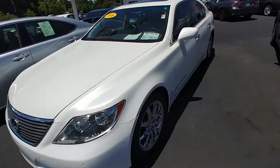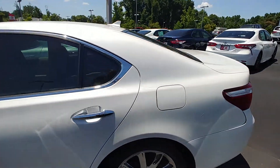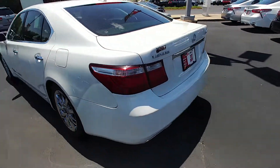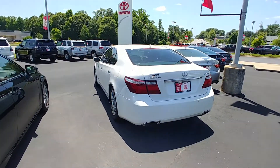This is a blizzard pearl with color-keyed matched mirrors. Sunroof, of course. Shark fin antenna for XM radio. Dual exhaust. Rear parking sensors and rear cross traffic alert.